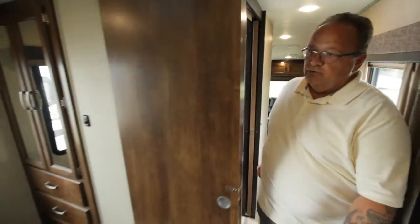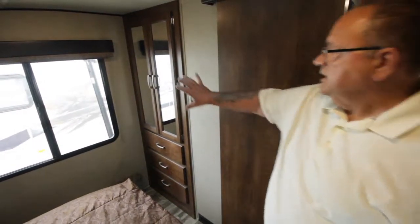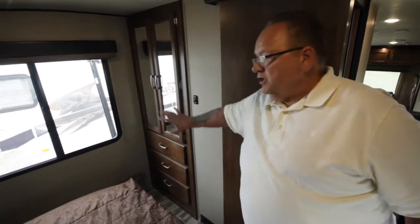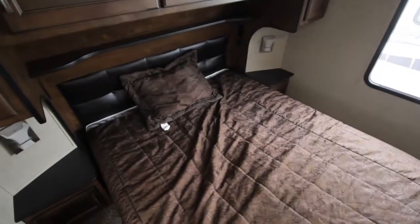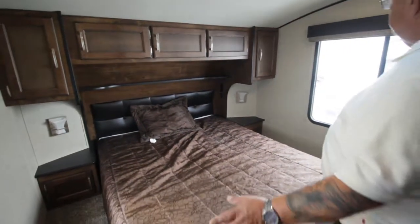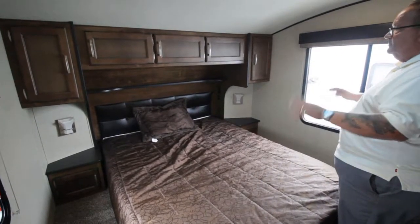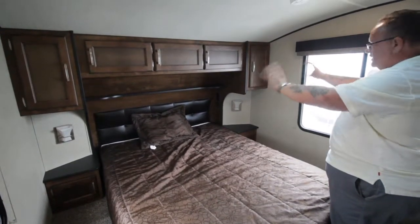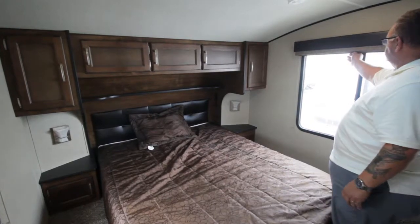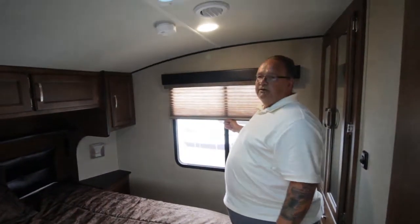You come into the bedroom and the first thing you're going to see is storage - a great big closet, lots of drawers, and a legitimate queen-size bed, a 60 by 80 bed. Don't go out and buy special RV bedding; use your 60 by 80 sheets from home. Easy peasy. Lots of storage, lots of plugins if you want to charge your devices, and if you need a little privacy you even have evening shades.